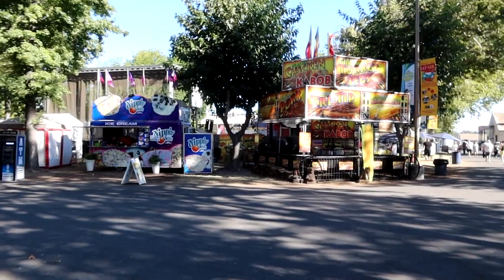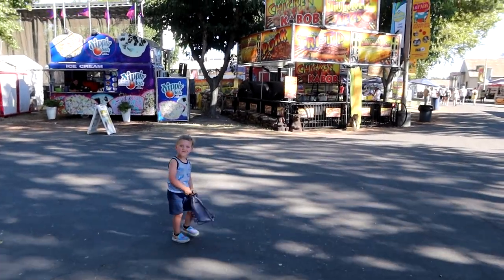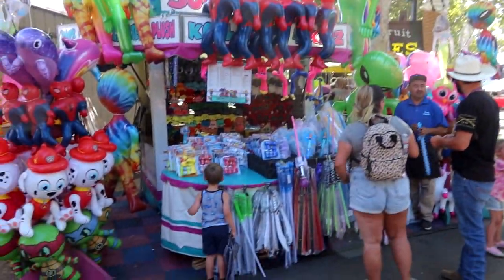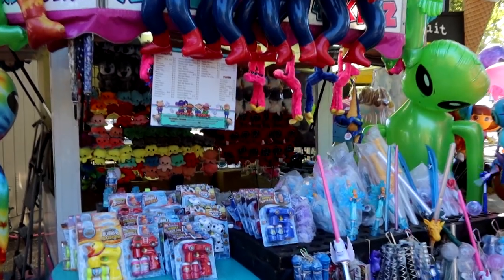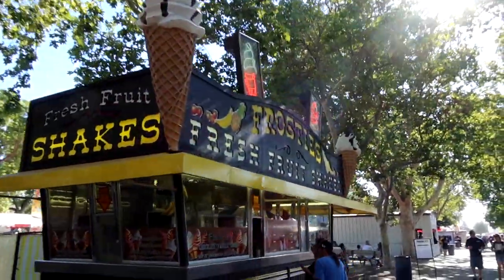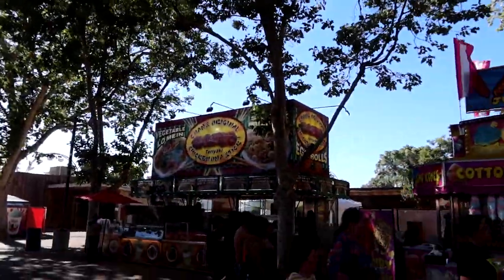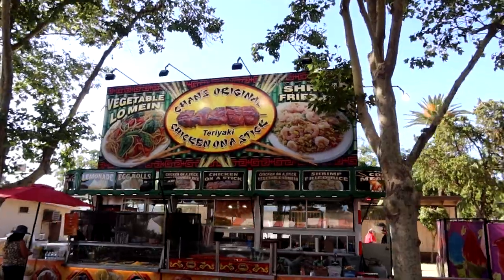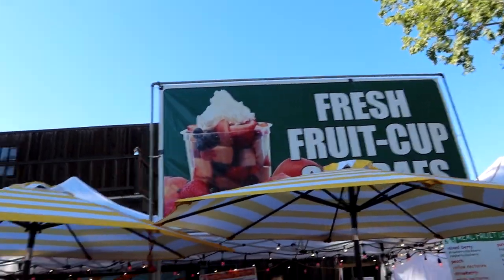A fair experience wouldn't be what it is without all of this food. Look, Remy's just aimlessly wandering out into the road to get a giant turkey leg. They also have toys for the kiddos — they have Squid Games figures in there, literally Squid Games plush. We're venturing down Food Alley and they've got frosty fresh fruit shakes, teriyaki chicken on a stick, and fresh fruit cup sundaes on a hot day.